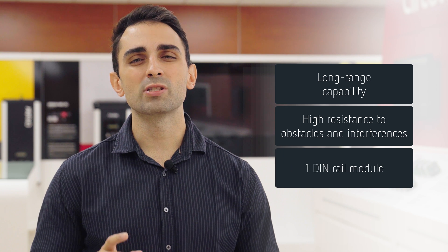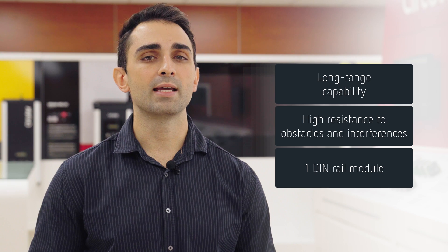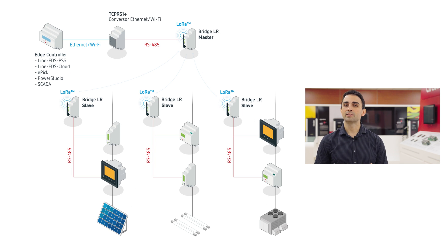We offer a compact unit, just a DIN rail model wide, which is available in both DC and AC power supply versions. In any installation involving Modbus devices, the solution should always include a master device, such as a Line EDS, a data logger or a PLC, in addition to the measurement devices, whether they are temperature sensors, humidity sensors or energy meters.